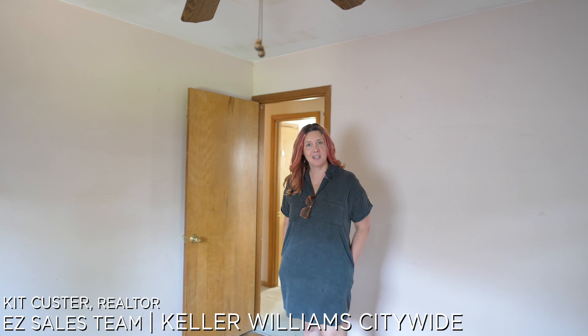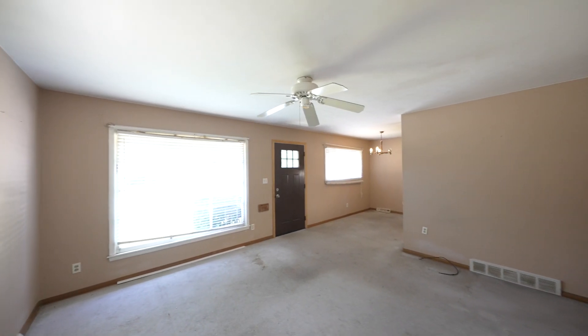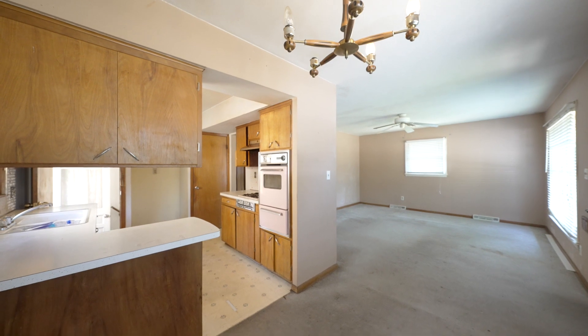Welcome to my investment of the week. Let's go take a look. This home is centrally located in the West Park area here in Cleveland, Ohio, and you're literally minutes from all the stores, all the pubs, and freeway access is right down the street.